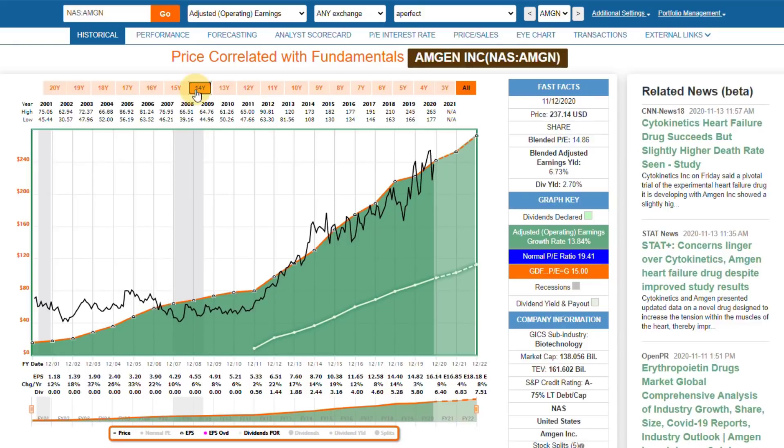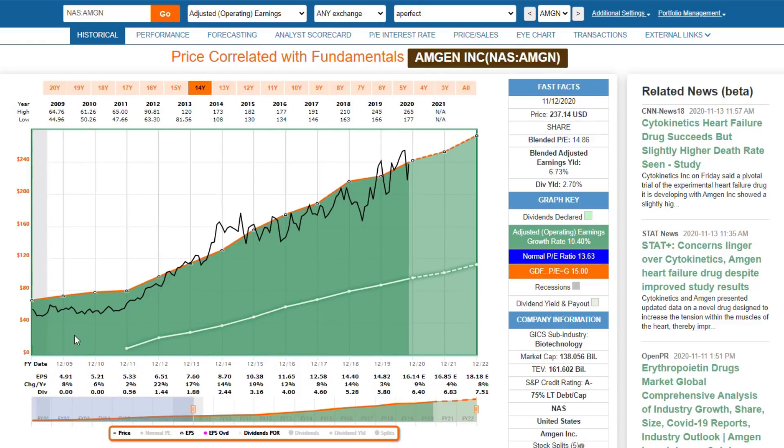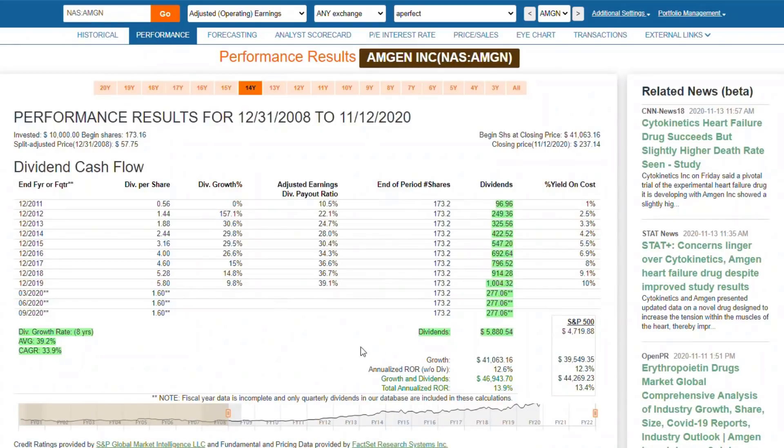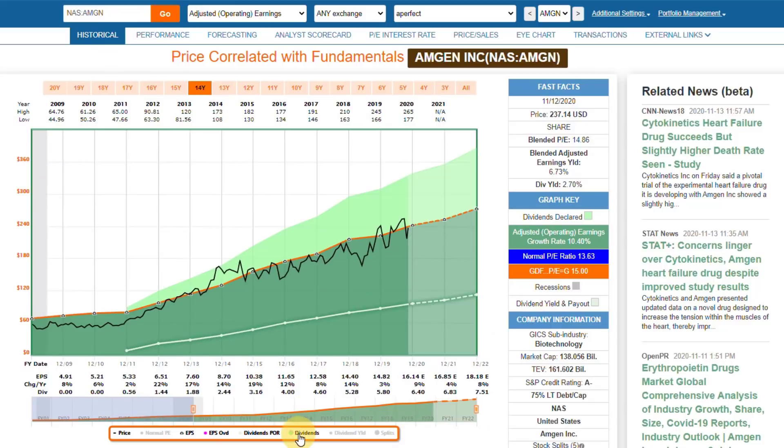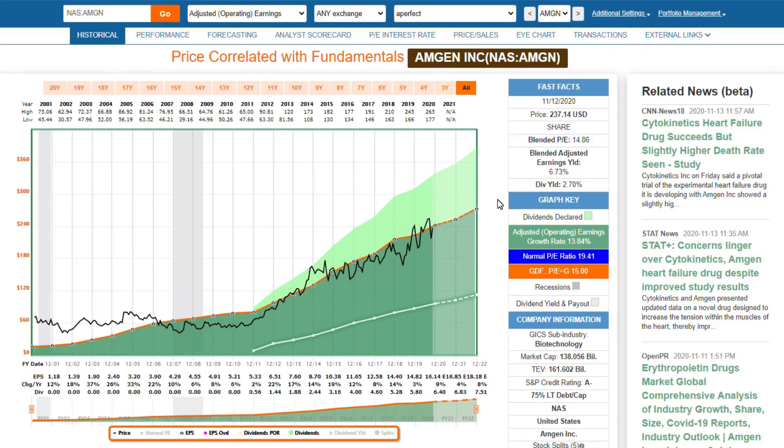Coming into the Great Recession, the stock got inexpensive, and since that time you can see that it's been a stellar performer. The market has had one of the best records ever — it's produced more dividends and slightly more capital appreciation than the market. It's literally almost a perfect stock based on the fact that it has all those characteristics I look for, except for a little more debt than I would like to see.